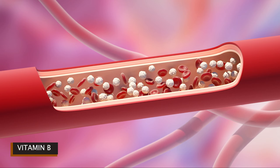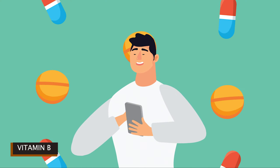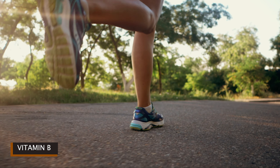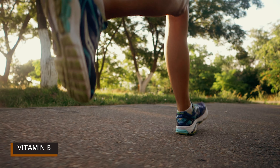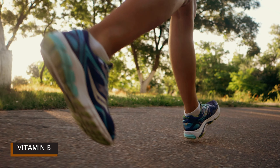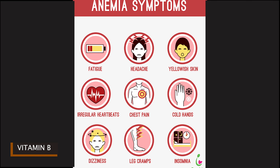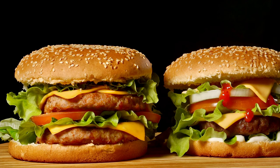The metabolism of every cell in the body depends on vitamin B12, as it plays a part in the synthesis of fatty acids and energy production. Vitamin B12 enables the release of energy by helping the human body absorb folic acid. The human body produces millions of red blood cells every minute, and these cells cannot multiply properly without vitamin B12. If vitamin B12 levels are too low, red blood cell production reduces and anemia can occur. Dietary habits or certain medical conditions may also be a cause of vitamin B12 deficiency.